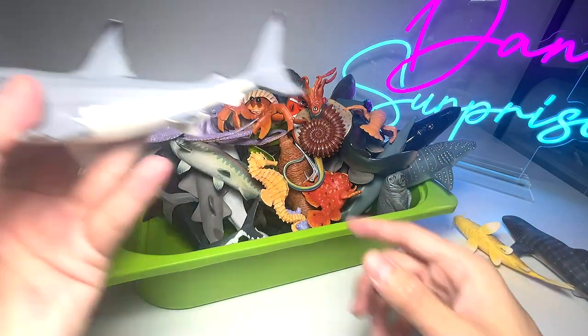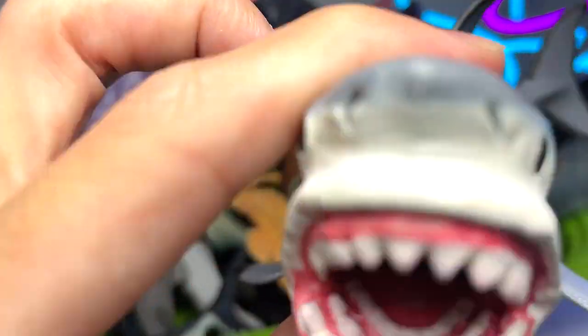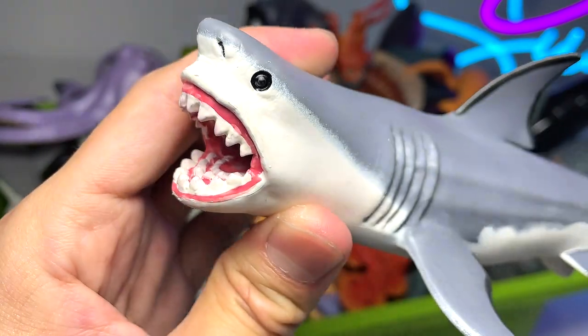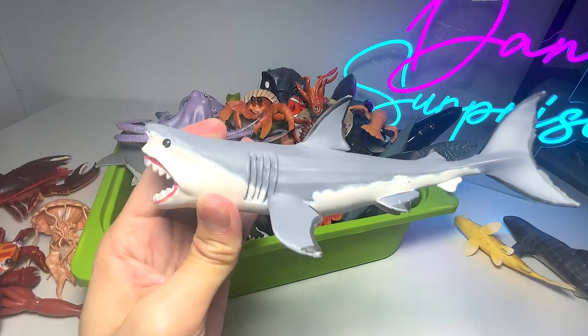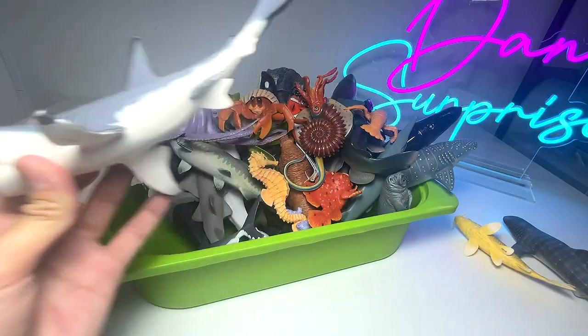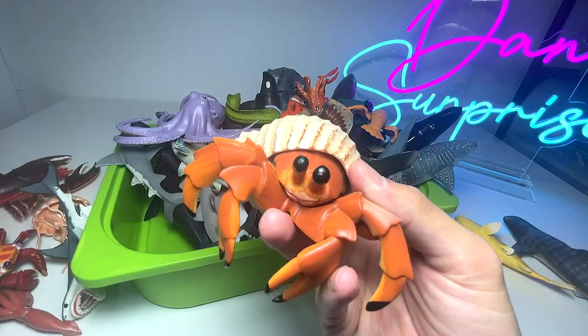We have a megalodon, as you guys can see. Megalodon is a prehistoric shark that is pretty incredible. It has multiple rows of teeth, and it is like so many times bigger than a modern shark — roughly about 10 times bigger.